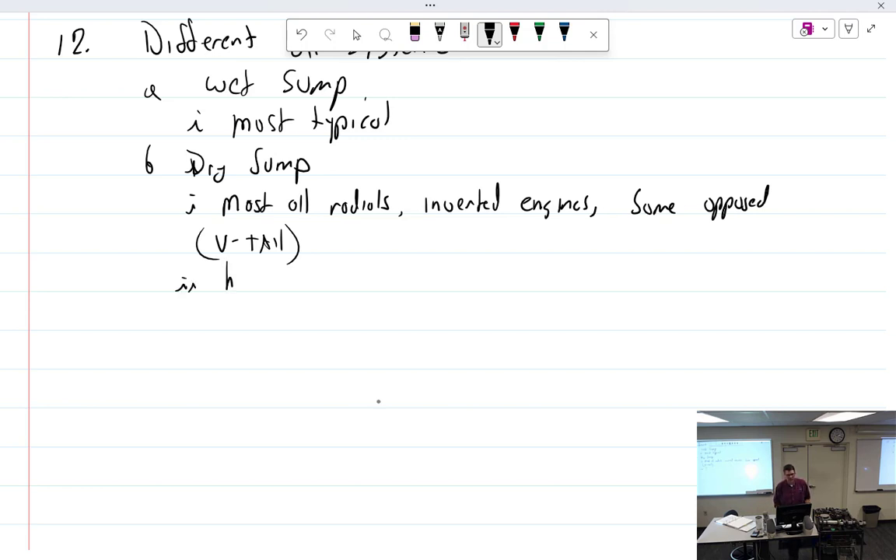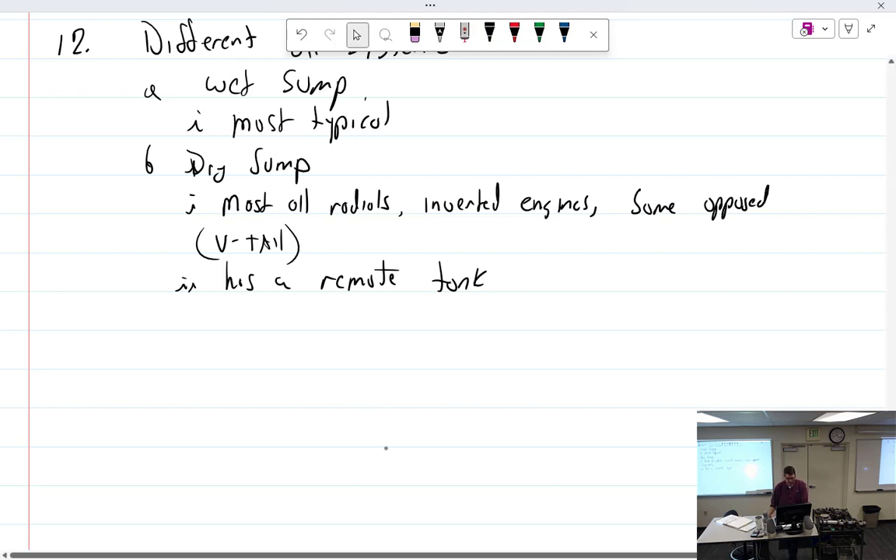Dry sumps use a remote tank. All Rotax engines are also dry sumps.